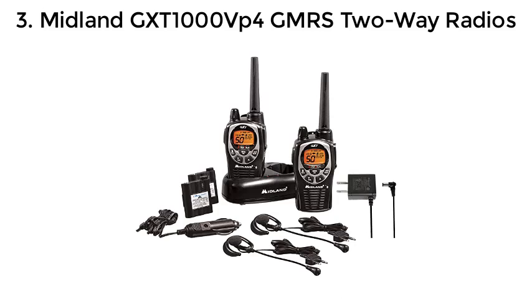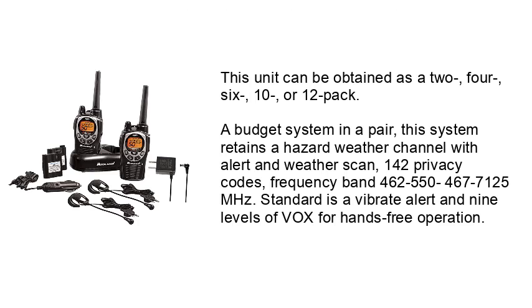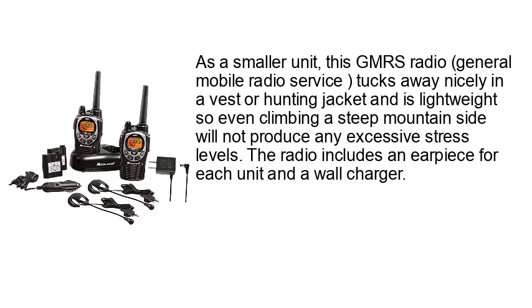Number 3: Midland GXT 1000 VP4 GMRS 2-Way Radios. This unit can be attained as a 2, 4, 6, 10, or 12-pack, making it a budget-friendly system. The system retains a hazard weather channel with alert and weather scan, 142 privacy codes, and frequency bands 462.550 and 467.7125 MHz. Standard features include a vibrate alert and 9 levels of VOX for hands-free operation. As a smaller GMRS (General Mobile Radio Service) unit, it tucks away nicely in a vest or hunting jacket and is lightweight, so even climbing a steep mountainside will not produce any excessive stress. The radio includes an earpiece for each unit and a wall charger.